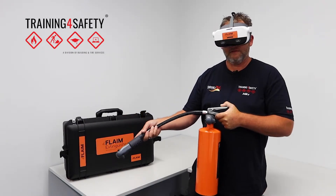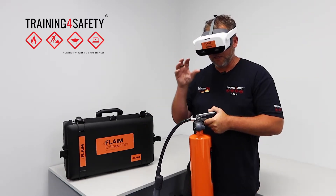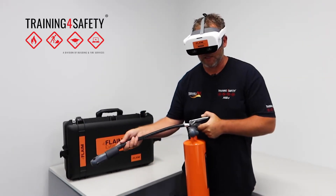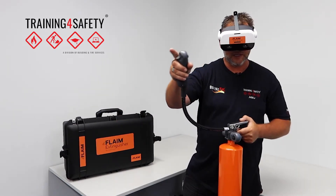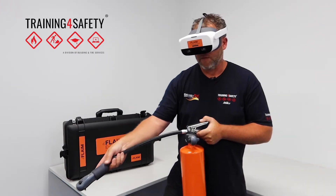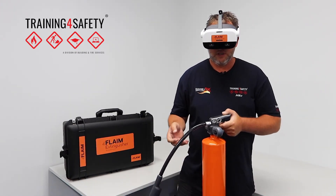With the virtual reality flame extinguisher trainer, it's really lifelike. I've got the goggles on here. In this scenario that I can see currently, I can choose the different type of extinguishers, just acknowledging it with the click of a button. I can step forward and feel like I'm there. There's sound, the feel — it's really great.